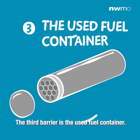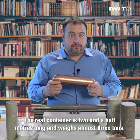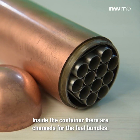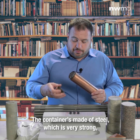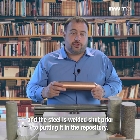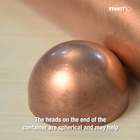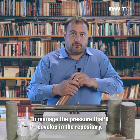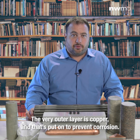The third barrier is the used fuel container — I have a model of that right here. The real container is two and a half meters long and weighs almost three tons. Inside, there are channels for the fuel bundles and it holds 48 bundles. The container is made of steel, which is very strong, and is welded shut prior to placement in the repository. The heads on the end are spherical and help manage the pressure that will develop in the repository. The very outer layer is copper, which is added to prevent corrosion.